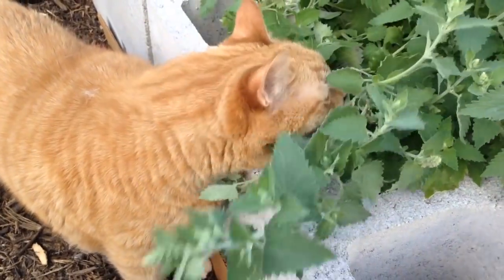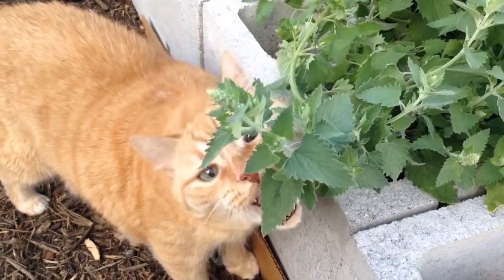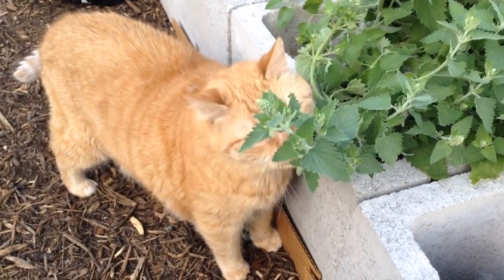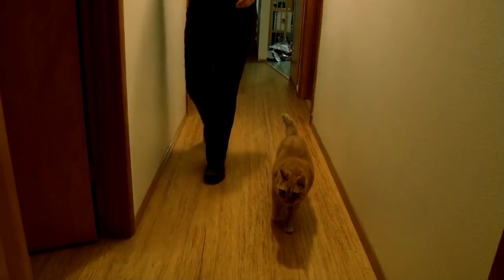Pet cats are one of the most significant threats to native birds and their babies. Keeping cats indoors keeps them from killing birds and other native wildlife. Indoor pet cats are also protected from traffic, disease, other cats, dogs, and wild predators.